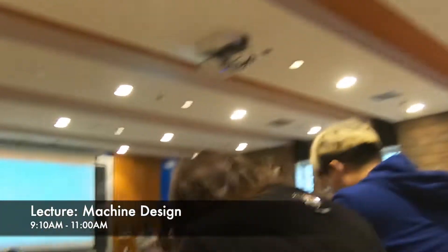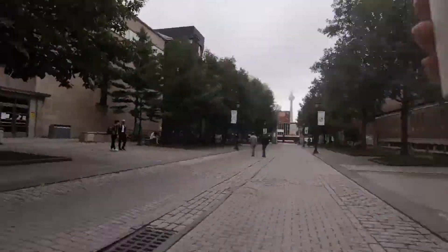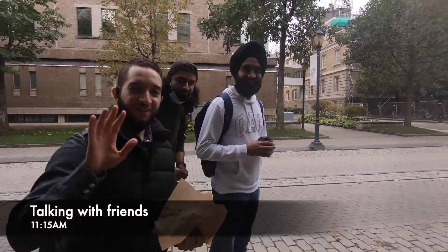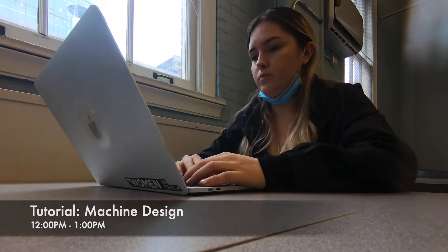My first class is at 9am — Machine Design. Not many people have attended this due to COVID concerns, which U of T does accommodate for. Now I'm off to Tutorial, and the tutorial is in the Haltane building. That's where we're going. Then I go to my tutorial and attempt the questions with TA support.